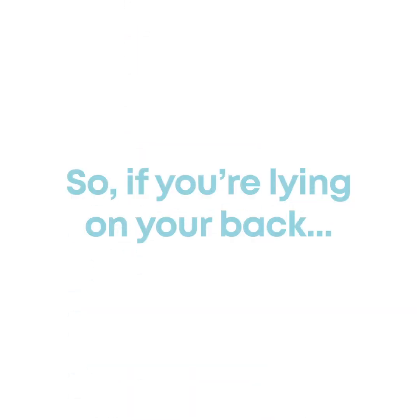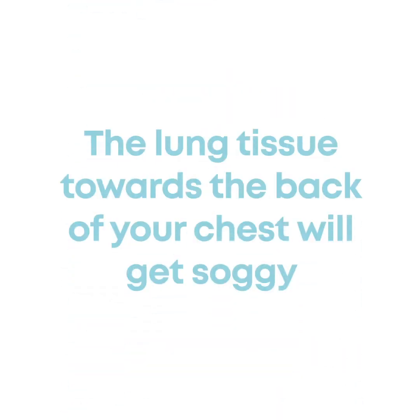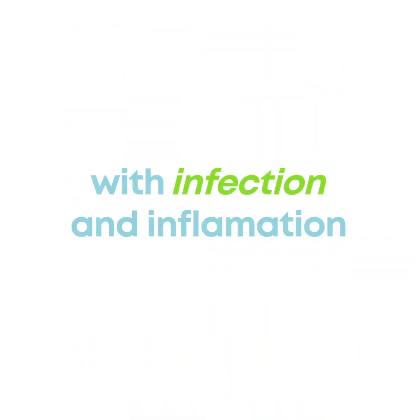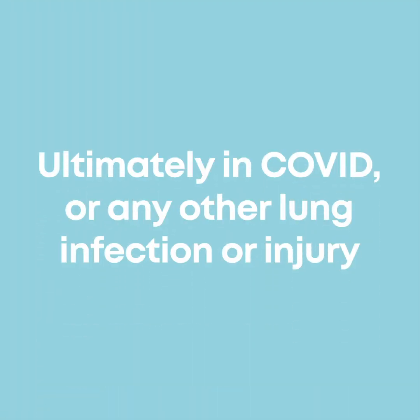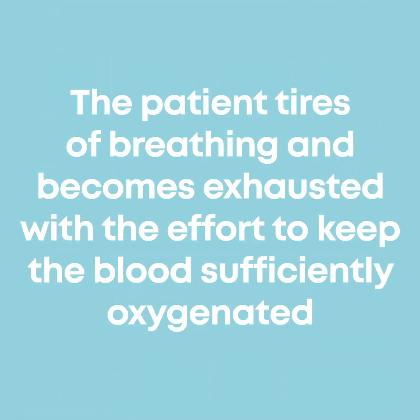So if you're lying on your back, the lung tissue that's towards the back of your chest as you're lying down gets soggy with infection and inflammation. And this causes a problem as the oxygen transferred to the blood can be dramatically reduced. Ultimately in COVID, or any other lung infection or injury, the patient tires of breathing and becomes exhausted with the effort to keep the blood sufficiently oxygenated.